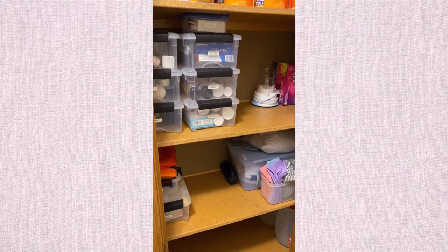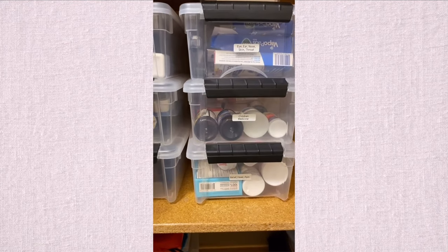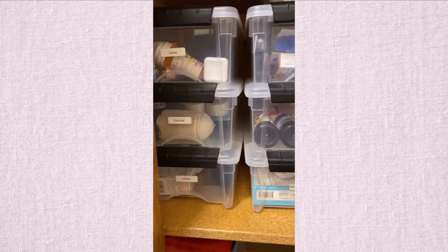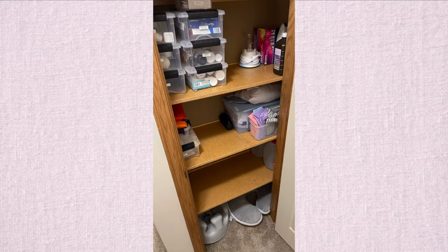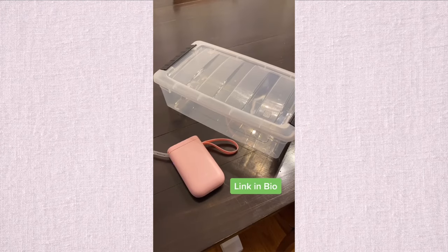This is our after shot of the closet, which looks really nice and cleaned up with these bins and those labels telling us what we have in each box. If you want one, the link will be in the bio. Thank you so much for supporting the channel and we will see you next time.